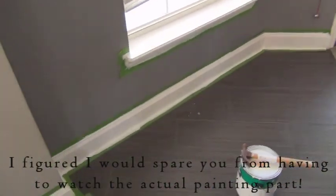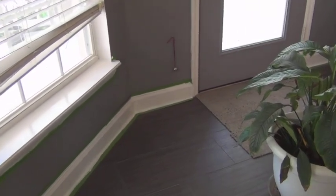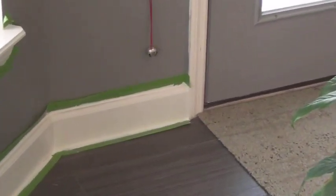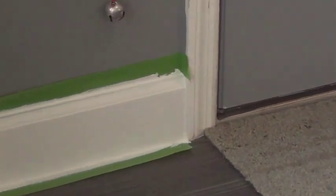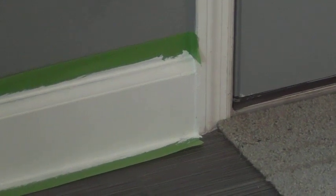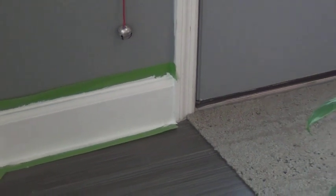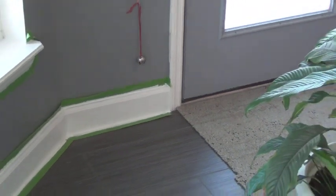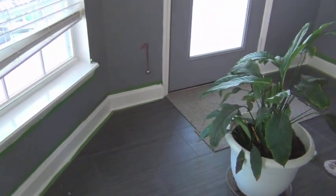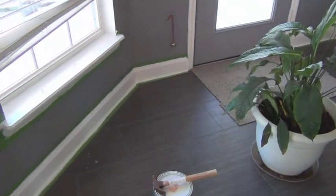I applied my first coat of paint and apparently my baseboards and trim are super dirty, because I wasn't going to do the door frames yet, but you can see the difference. So I'm going to have to do them now because that just looks nasty — I guess it's going to get a coat of paint too. I just need to tape everything up and start on that as well.